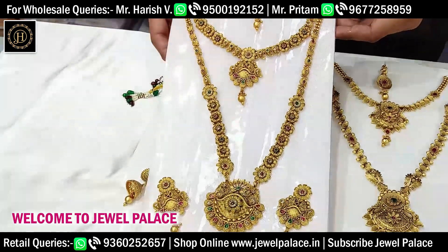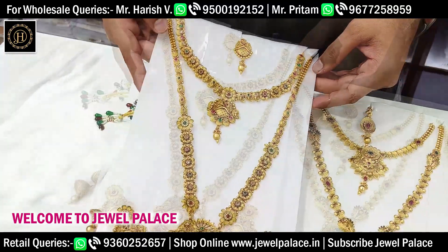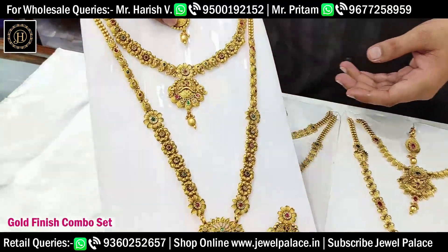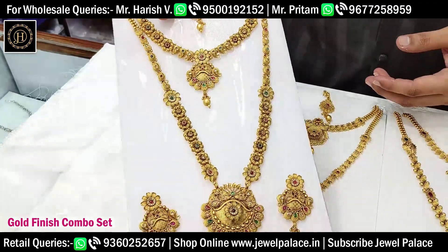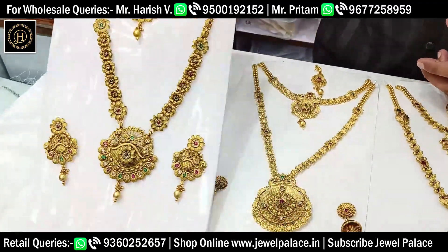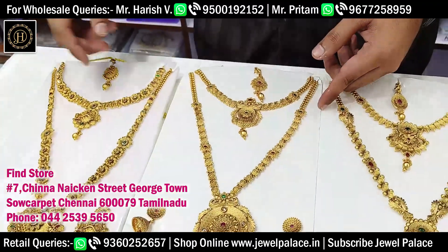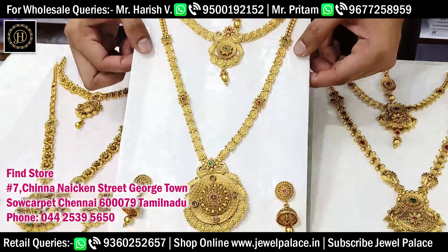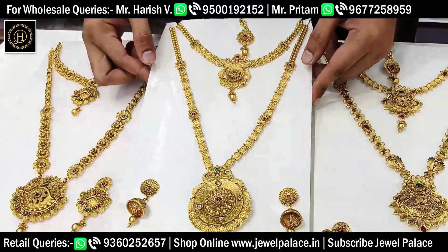Welcome to Joel Palace. Here we have a full number of combo set and new range comic. We have a full matte finishing and a full yellow finish.